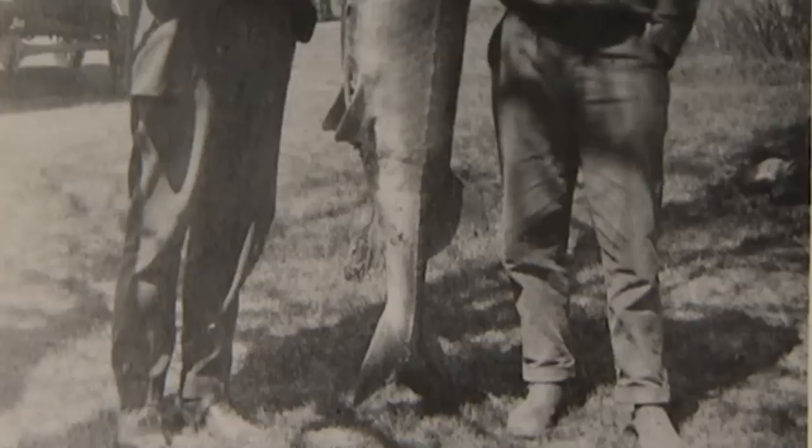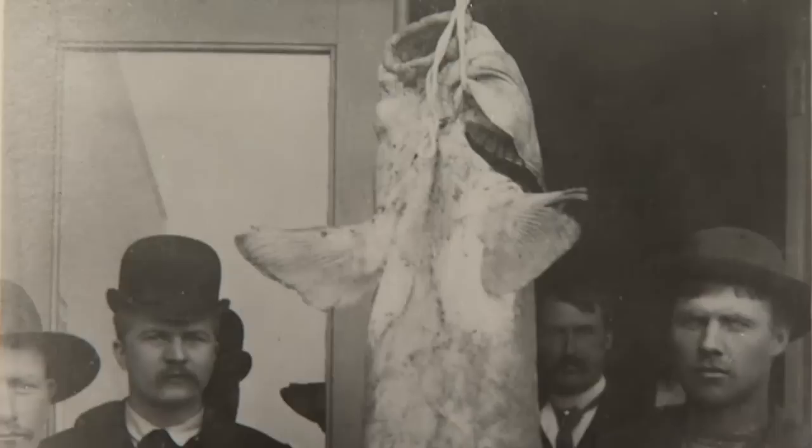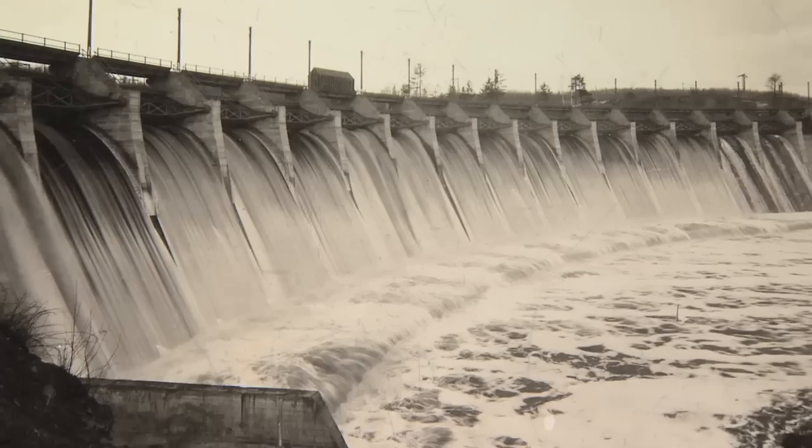In the 1800s and early 1900s, you could catch good-sized, huge, man-sized fish here. But in later years, they were decimated by overfishing, pollution, and loss of habitat.